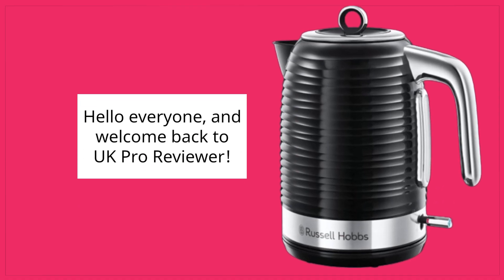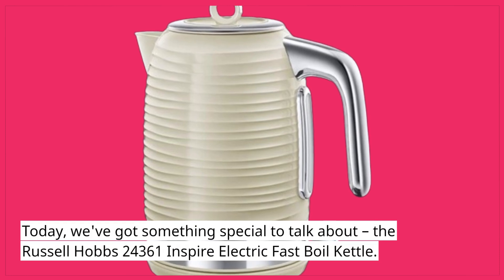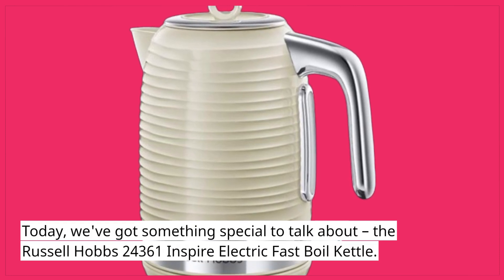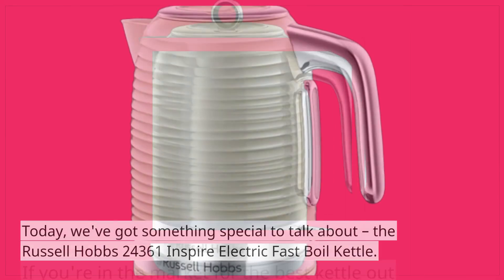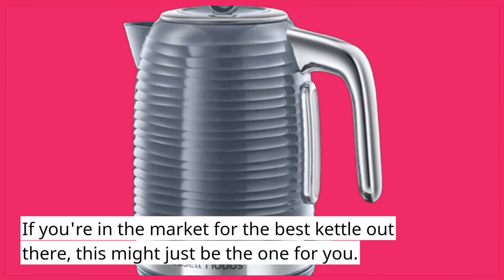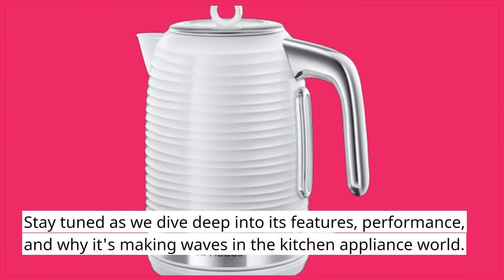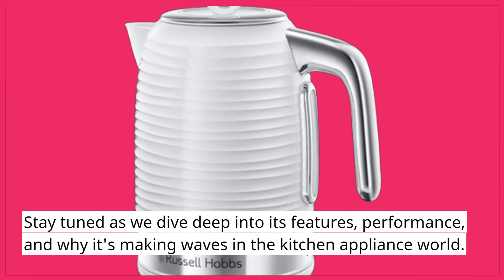Hello everyone, and welcome back to UK Pro Reviewer. Today, we've got something special to talk about: the Russell Hobbs 24361 Inspire Electric Fast Boil Kettle. If you're in the market for the best kettle out there, this might just be the one for you. Stay tuned as we dive deep into its features, performance, and why it's making waves in the kitchen appliance world.